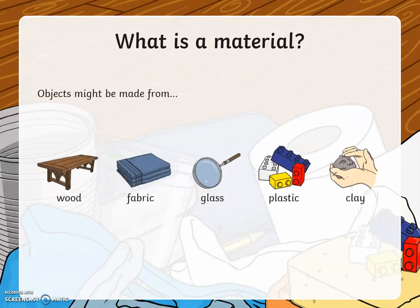Well done if you got any of these. Objects might be made from wood, fabric, glass, plastic or clay. You might have also come up with some others.